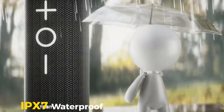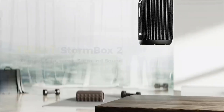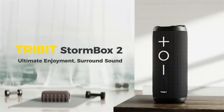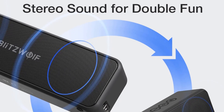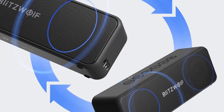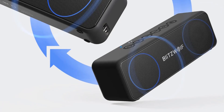It supports multiple input options including auxiliary and micro SD cards, and features a built-in microphone for hands-free calls and access to voice assistants like Amazon Alexa. With its sleek metal design and lightweight construction, this speaker combines powerful performance with user-friendly features to enrich your listening experience on the go.